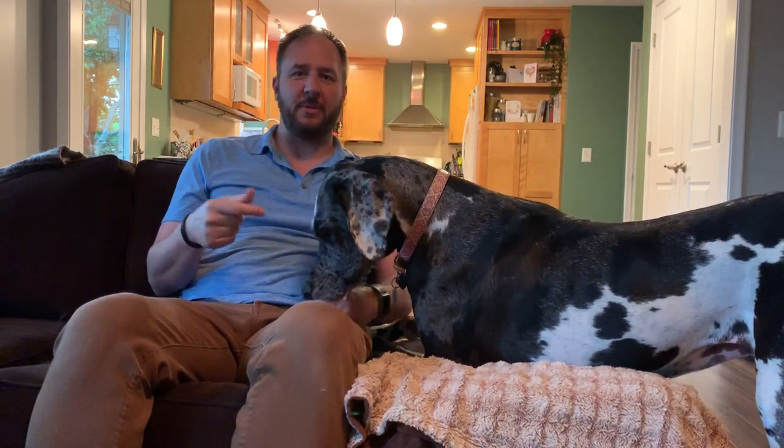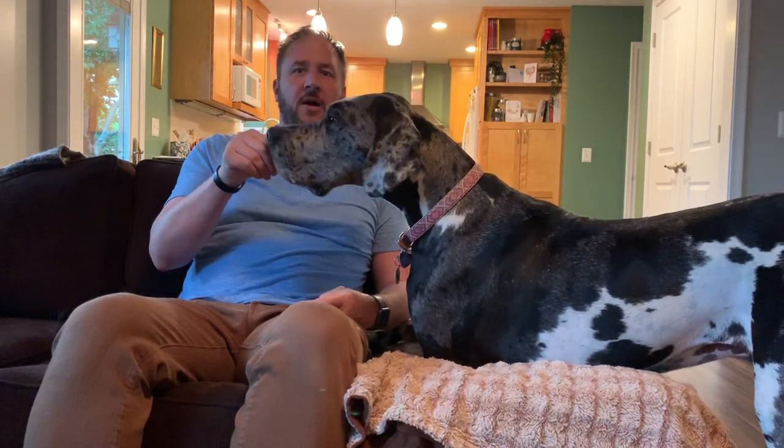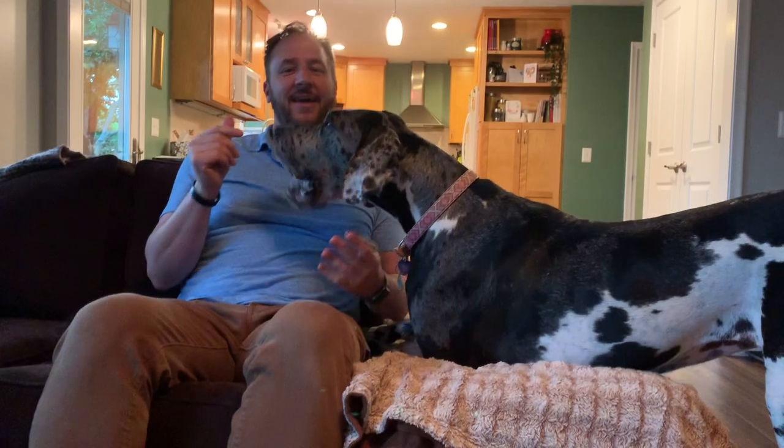That was a belch. This is Luna. That was a belch. I'm David, and this is Luna's roadmap to success. Luna is obviously a Pomeranian — no, she's a two-year-old Great Dane, and basically this is her roadmap to success.